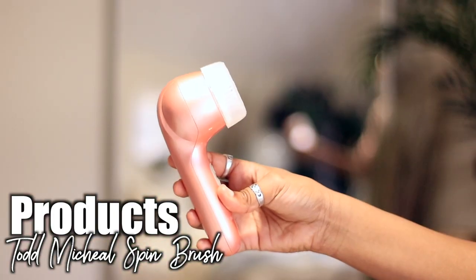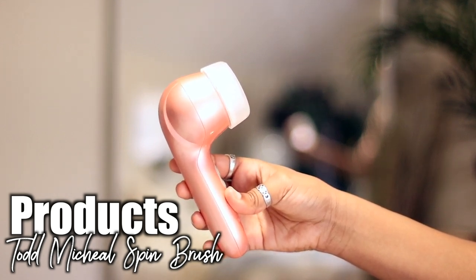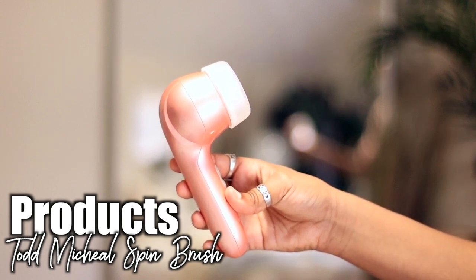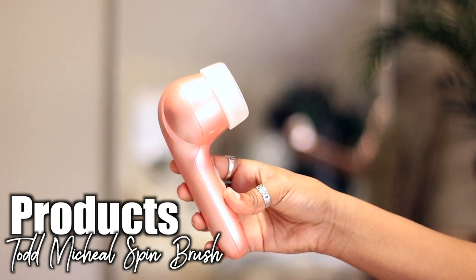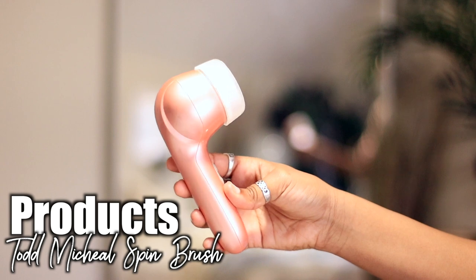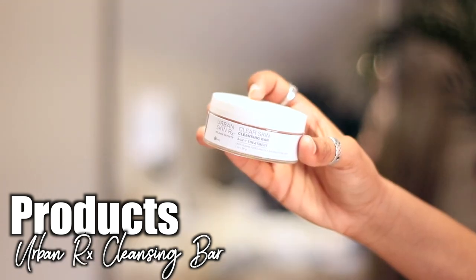First we're starting with products. I highly recommend getting a spin brush if you don't have one — invest, because I can't live without it. I have one from Todd Michael that I got from TJ Maxx, so check your local TJ Maxx and Marshall's; they normally have the high-quality ones. Ross normally has the cheap plastic ones, which I do not recommend.